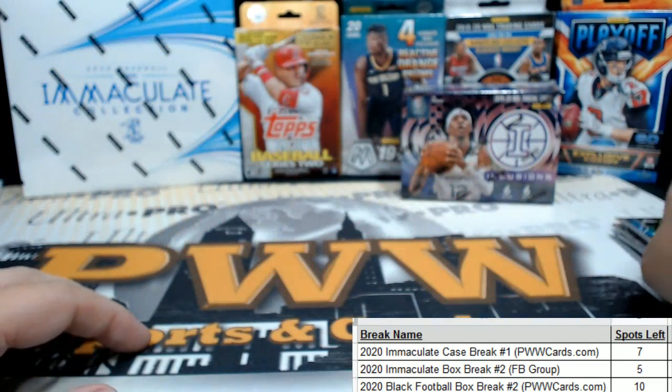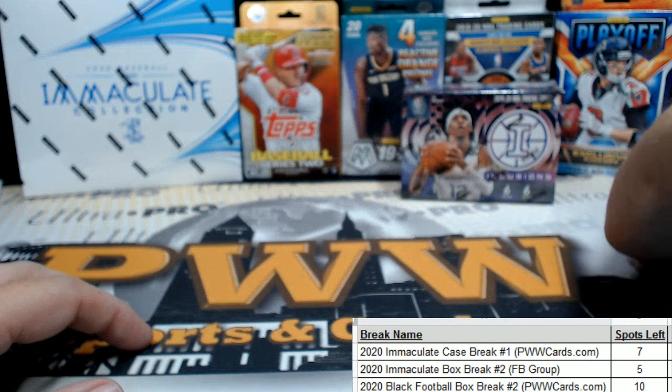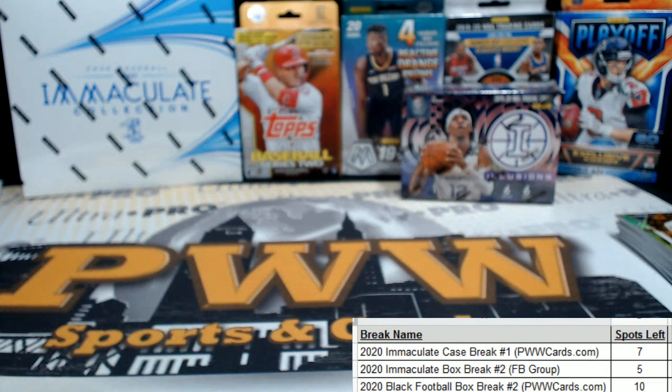Thanks Smoky for picking that up — we'll get those shipped out to you. Appreciate you picking those up in our store at pwwcards.com. Appreciate you, man. Have a good night.